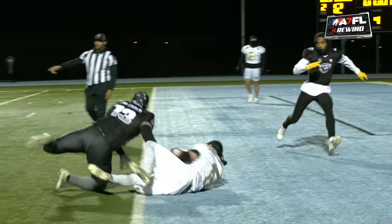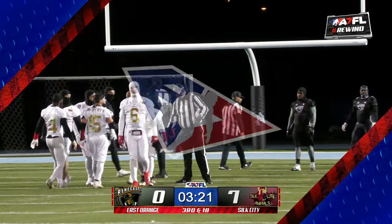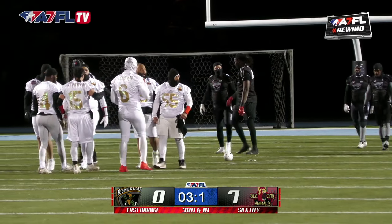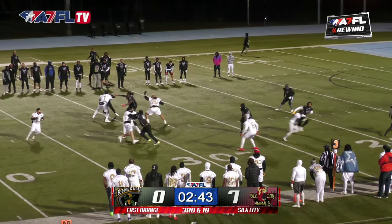Look at that — he waved by. That's insane. But there was a holding on the offense. Yikes. So the animals — when you do an end zone dance and it gets brought back, it hurts. It just hurts. Touchdown gets brought back.